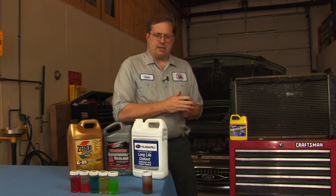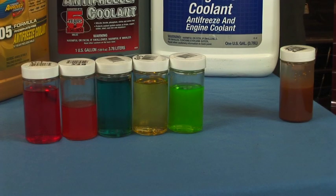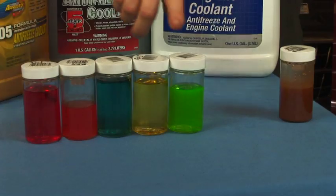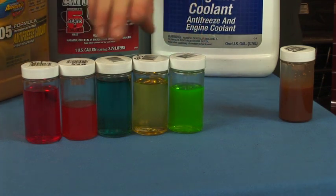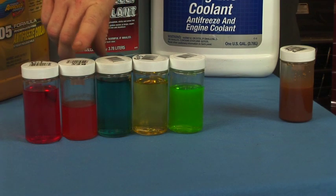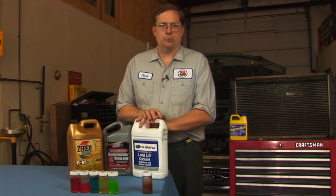When we're done with that process, we need to refill the radiator with the proper kind of antifreeze for the car. Different manufacturers call for different types of antifreeze, and the different colors illustrate that. Here we have a typical green antifreeze, a type for Ford or Chrysler, Honda, General Motors, and Toyota — they all have their own formulas and you've got to maintain the proper formula for the proper car.